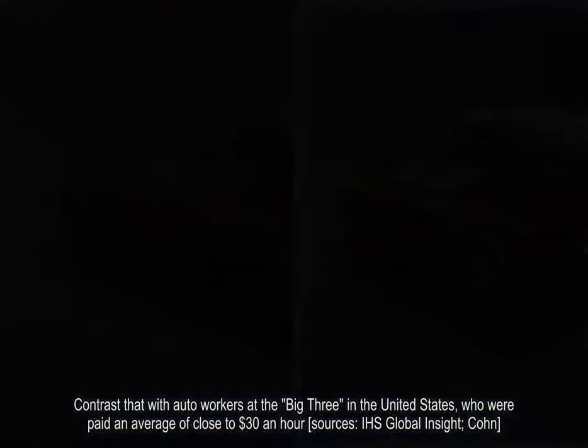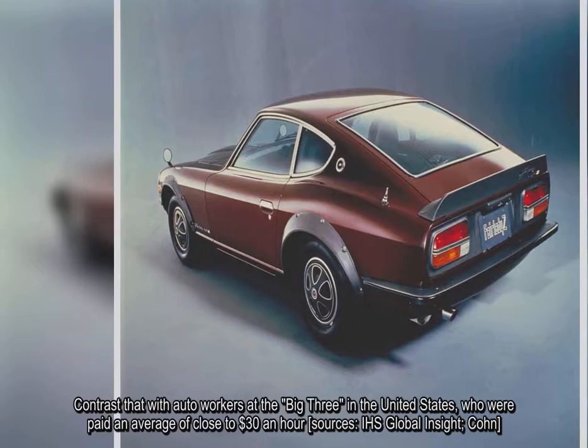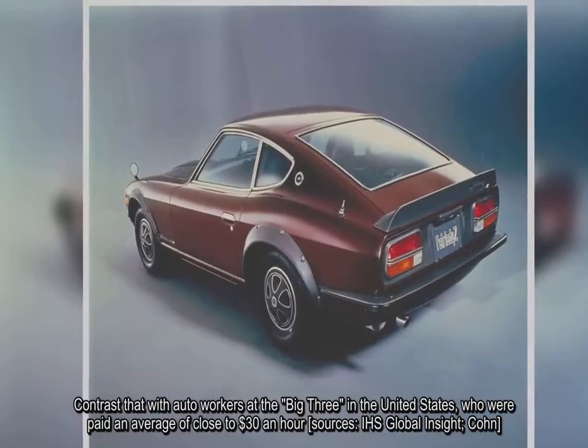Contrast that with auto workers at the Big Three in the United States, who were paid an average of close to $30 an hour, according to IHS Global Insight.